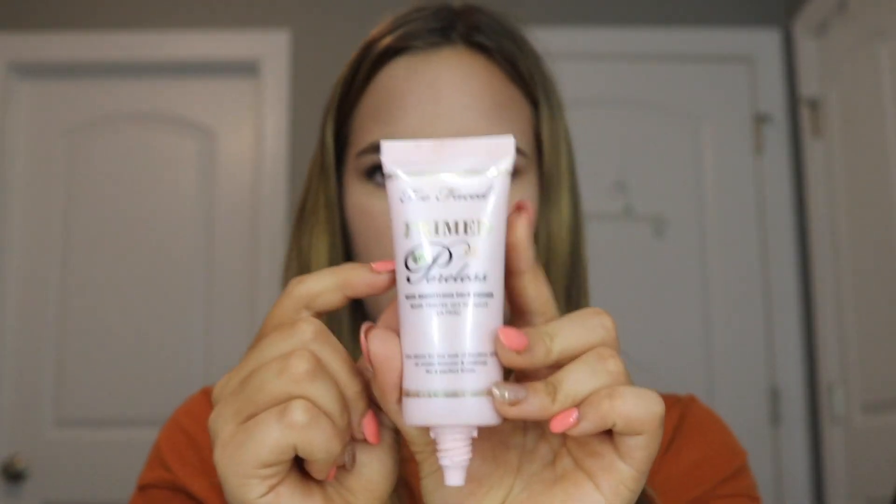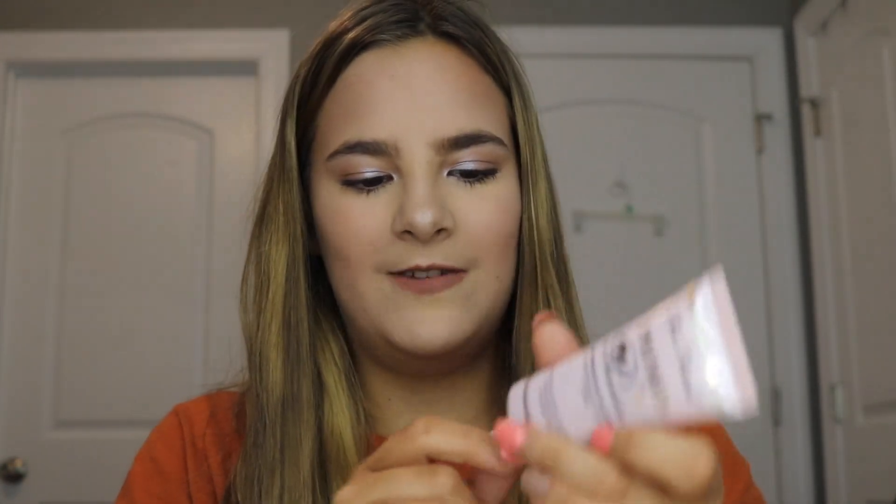Next up we have the Too Faced Primed and Pearlist Skin Smoothing Primer. I've always wanted to try this. There's no cap so I might not keep it, but honestly you can still see there's a good amount of product left in there. I sanitized it — might keep it, might not, but still a great find.